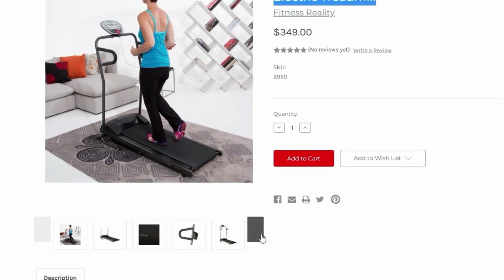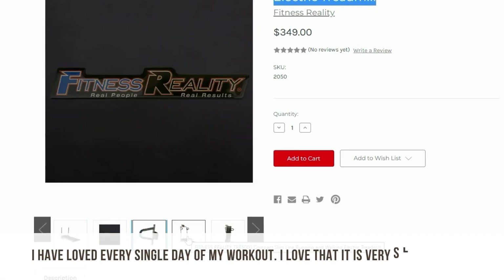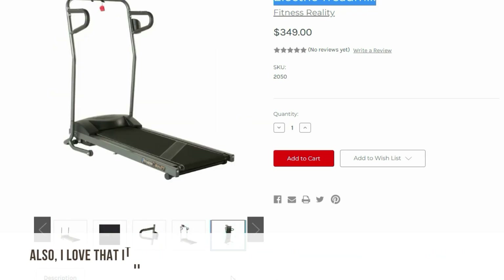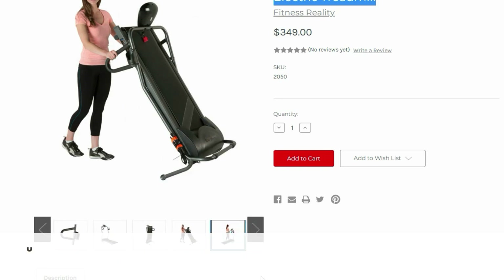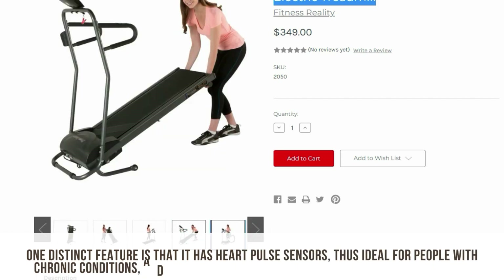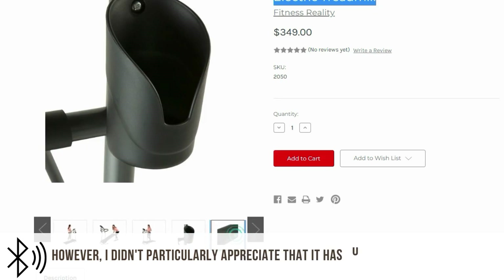Fitness Reality TRE 5000 Compact Folding Electric Treadmill. Are you looking to burn a significant amount of calories? Then this treadmill has got you covered. I purchased this treadmill after conceiving, to reduce postpartum weight gain in the comfort of my home, and I've loved every single day of my workout. I love that it's very silent and I can work out even when my newborn is asleep. Also, it has an extended treadmill belt that maximizes my experience and has transportation wheels, so I can move it around quickly. One distinct feature is that it has heart pulse sensors, making it ideal for people with chronic conditions, helping monitor your exercise so you don't overdo it.